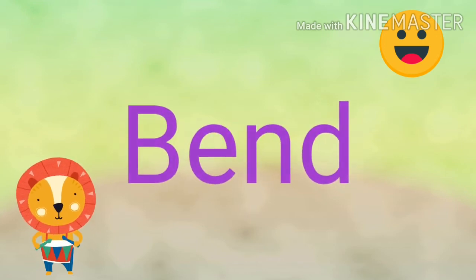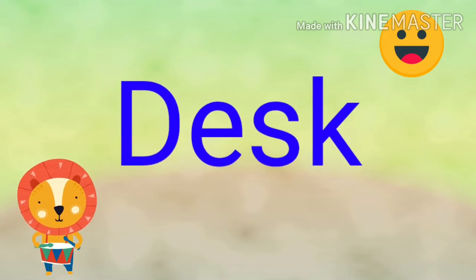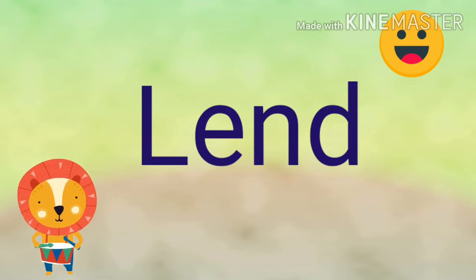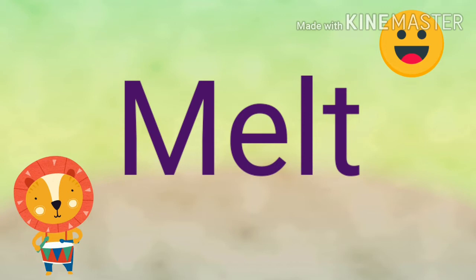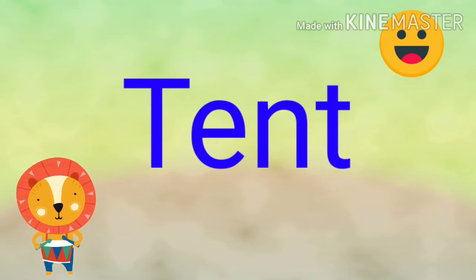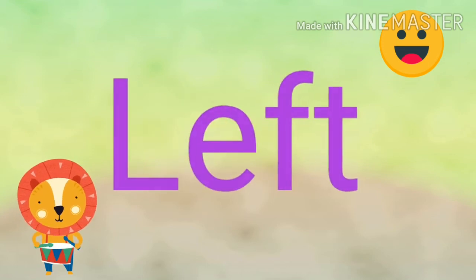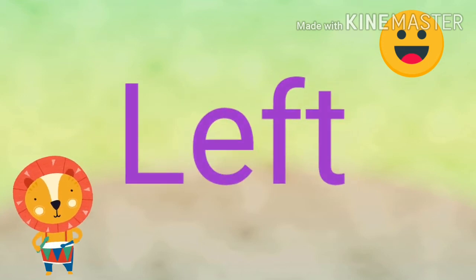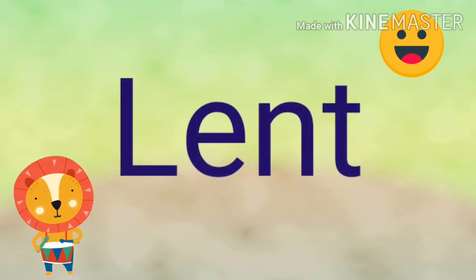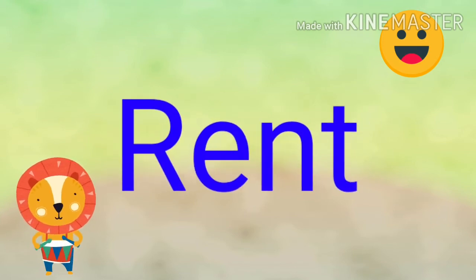Build. Bend. Disc. Land. Melt. End. Kept. Left. Length.